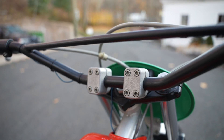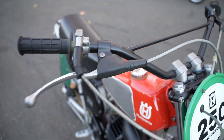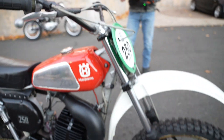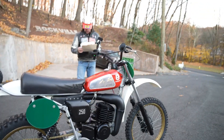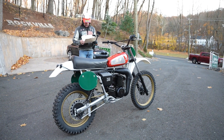The bike came from the factory with these quality Magura levers. Everything about the fit and finish on the Huskies was a step up from most of the other manufacturers of that time — and still is today, probably. All of the aluminum on the bike and the fork tubes were cleaned and polished. The tank paint was cleaned, polished, and waxed. Fenders were cleaned. The whole bike was just detailed top to bottom.